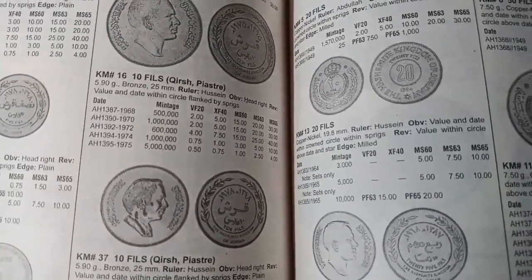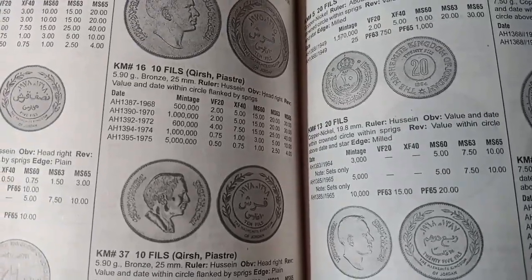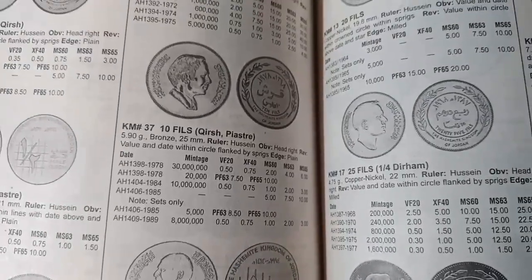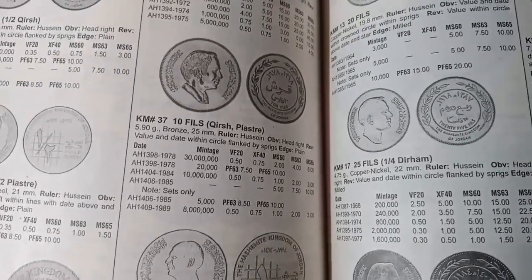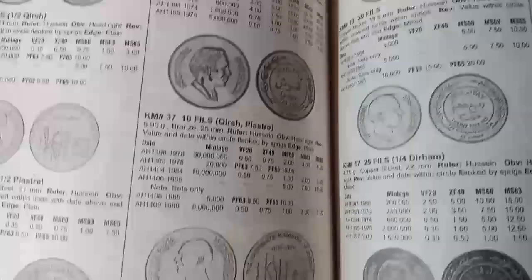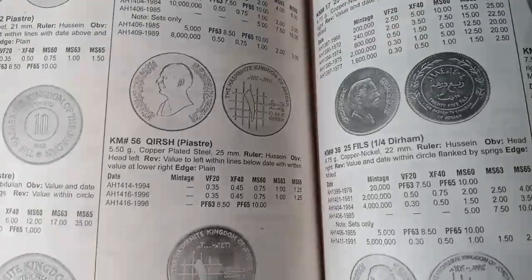The next 10 fils coin was minted from AH 1387 to AH 1395 and the values are $2, $4, $0.75, and up to $50 for different years. The next 10 fils coin was minted from AH 1398 to AH 1409 and the value is $0.50. The next is a khirish (piastar) coin minted from AH 1414 to AH 1416, valued at $0.35.